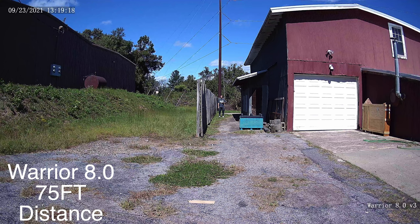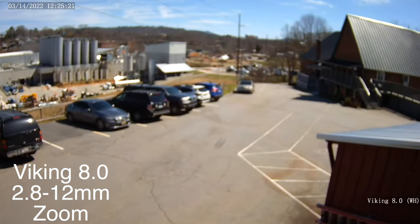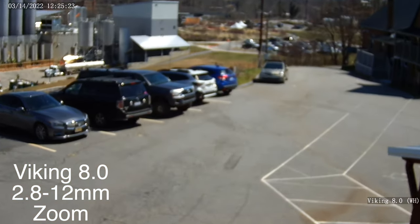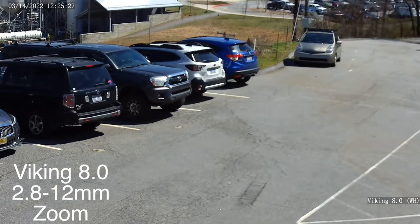Fixed lens bullet cameras top out at being able to identify a face at about 75 feet with the Warrior 8.0 V3 and about 50 feet with the Palette on 8.0. To see finer details like faces beyond 75 feet, you'll want to go with an adjustable lens or varifocal bullet camera. These adjustable cameras feature motorized lenses, which let you adjust the field of view from wide for more coverage to zoomed in for longer range.